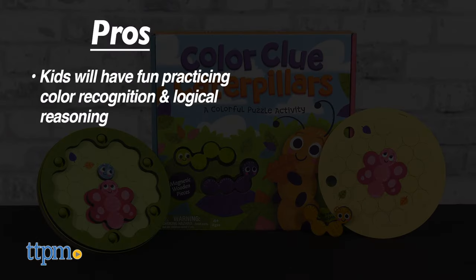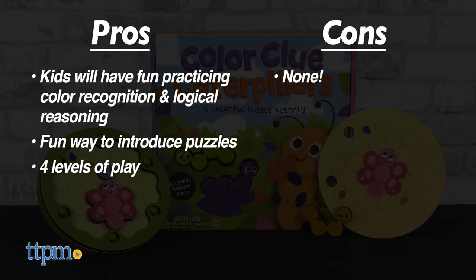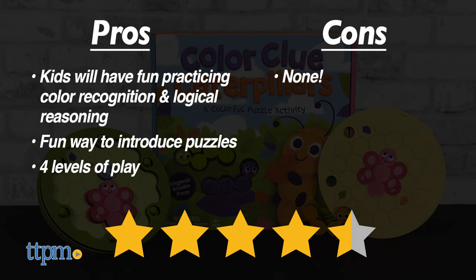My pros? Kids will have fun practicing color recognition and logical reasoning. It's a fun way to introduce puzzles and there are four levels. As for cons, there are none. I give the Color Clue Caterpillar 4 and a half out of 5 stars.